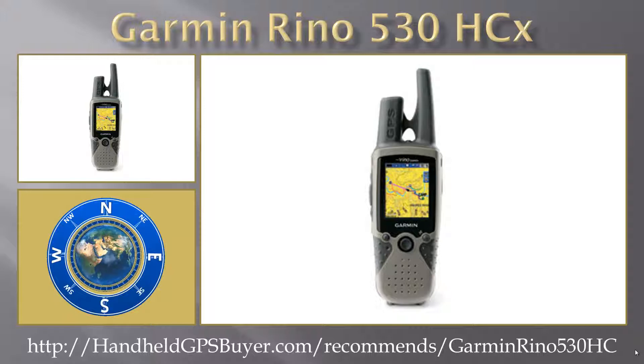So whether you are in deep woods or near tall buildings, you can count on the Garmin Rhino 530 HCX to help you find your way when you need it the most.